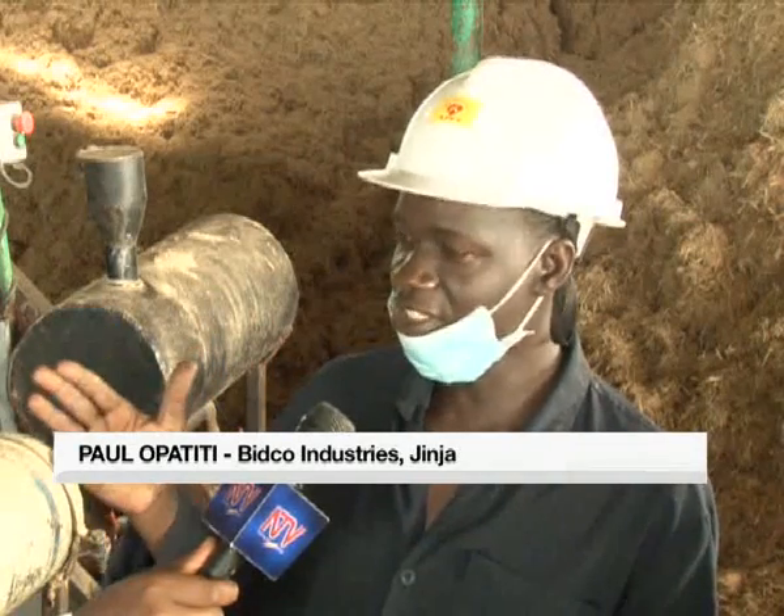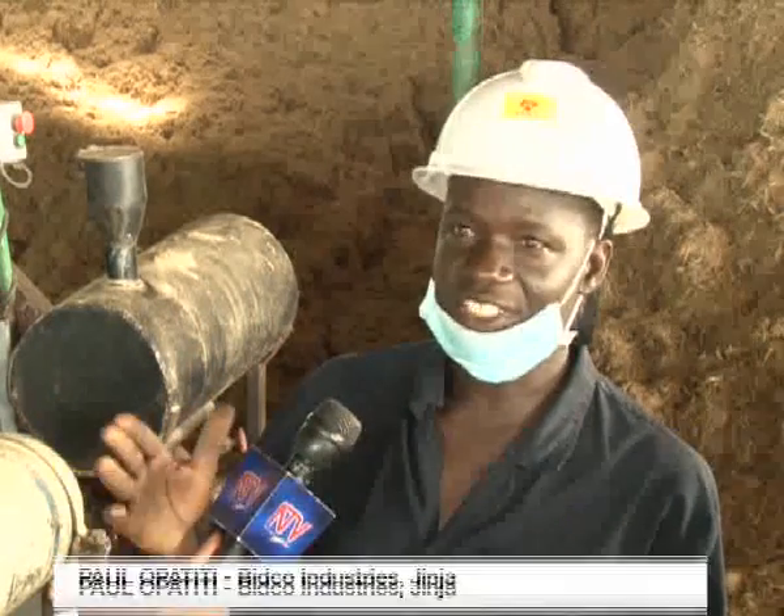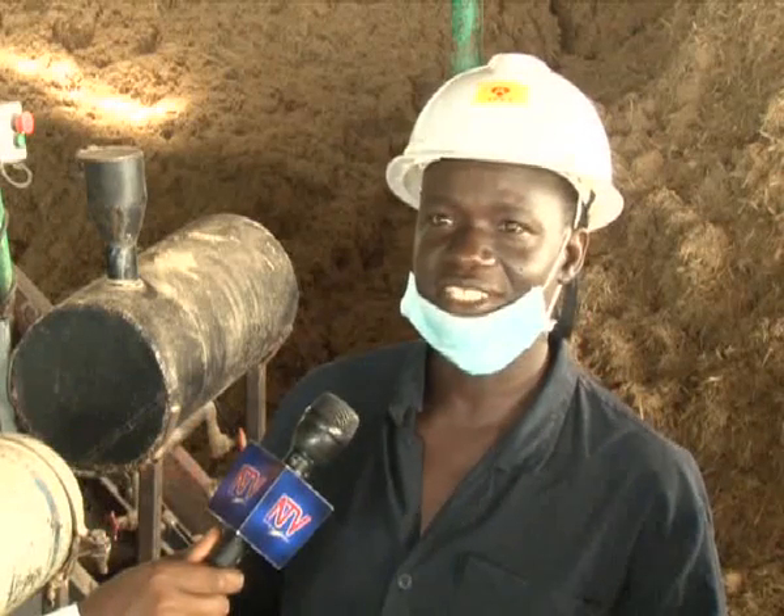If we use bagasse, we can run a boiler up to three months without a shutdown.